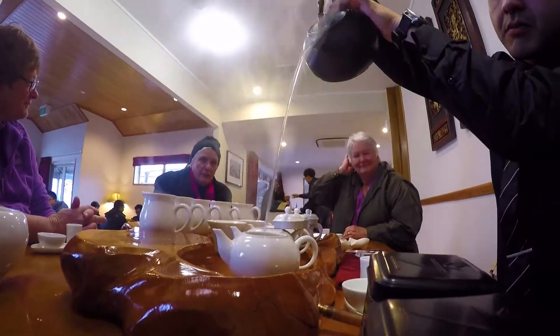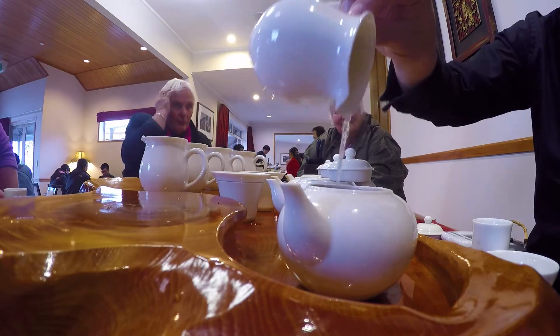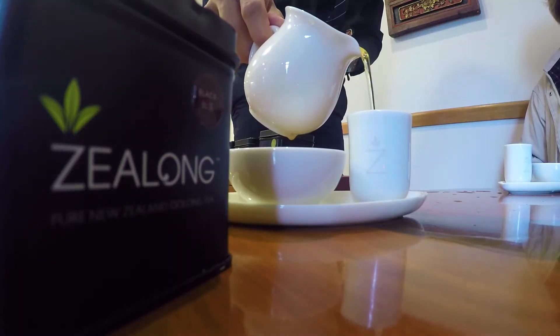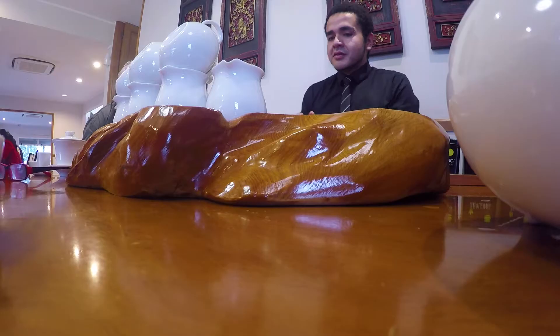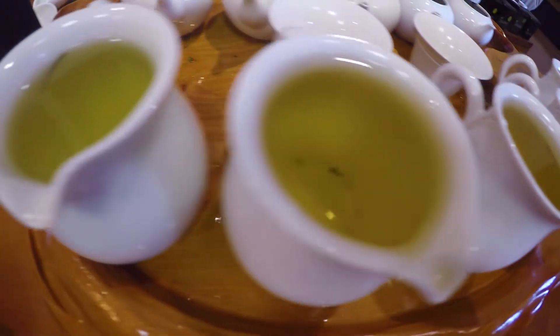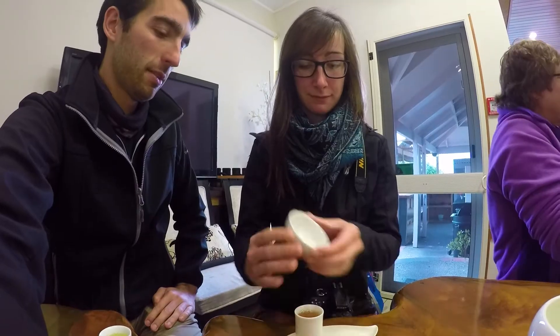Part of the tea tasting experience involves pouring your jug of tea into your aroma cup, placing your tasting cup on top, turning it twice to the left and twice to the right, then pulling the aroma cup away so the tea fills your tasting cup in a magical way. It takes us a while to perfect this tea dance — you pour into the aroma cup, place the tasting cup on top, flip the cups, do a twist, take the aroma cup off, twist back, and you've got yourself some tea.